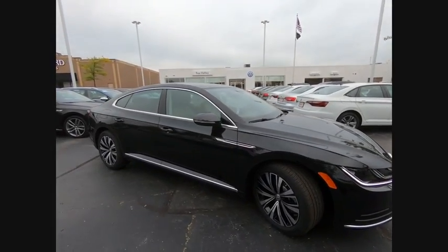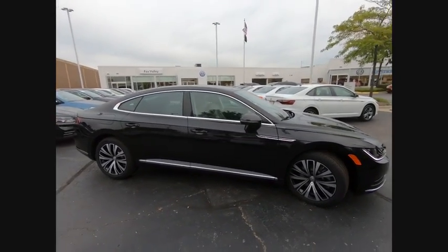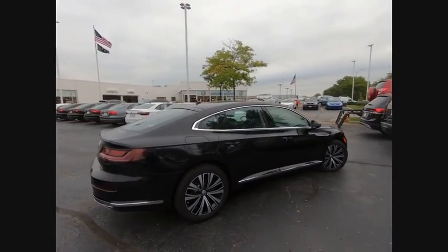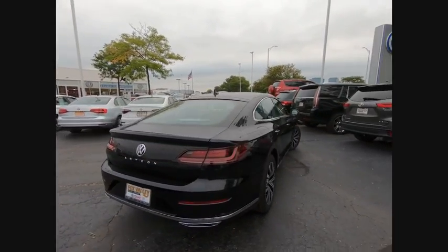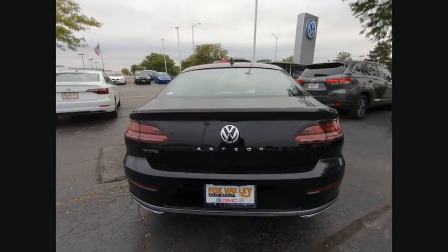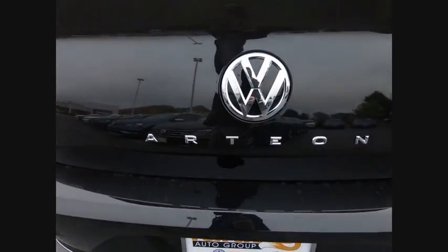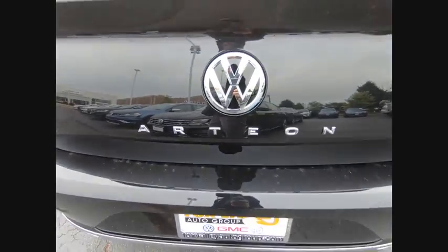Come test drive the 2019 Arteon. The Volkswagen Arteon offers plenty of convenience and functionality by utilizing four doors and a hatchback. A comfortable ride, plenty of high quality finishes, and the overall utility of this vehicle makes it one you'll want to take a look at.